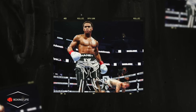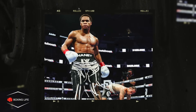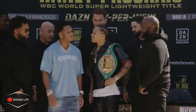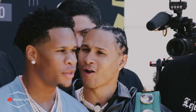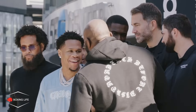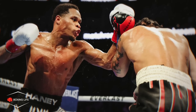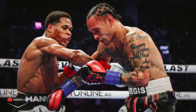Devin Haney put on an absolute boxing clinic versus Regis Prograis. Going into the fight, both camps were at war with words in terms of who would get victory. However, as much as I was edging Haney to get victory, I was not expecting him to put on such a complete boxing performance against a very skilled fighter. Let's take a look at how Haney was able to dominate so easily.